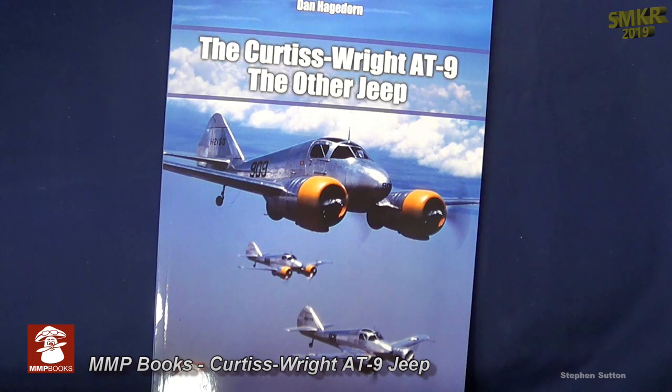This is a softcover book, 179 pages. Color profiles by Ted Williams.